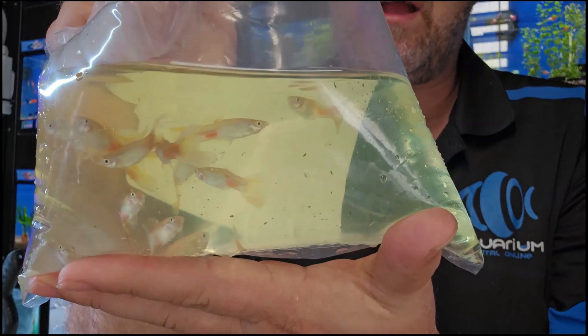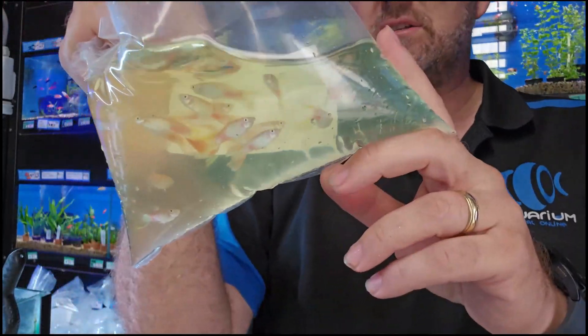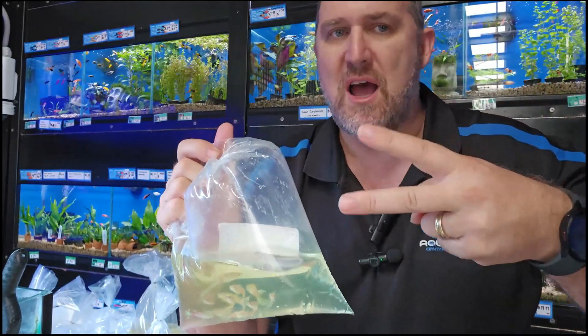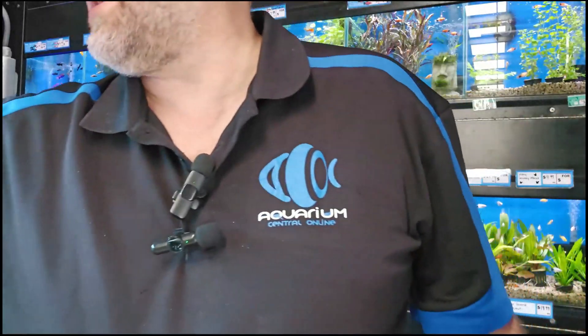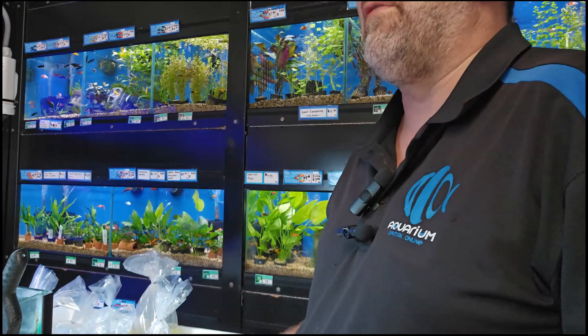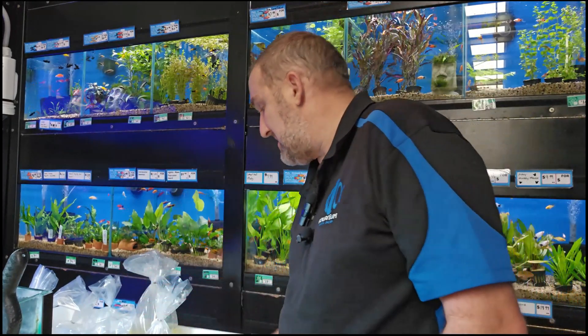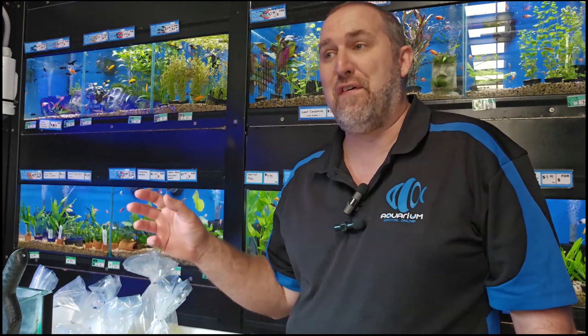More guppies — the calico lyretail guppy. Lots of red and yellow in this fella and it's got that twin tail on it. Lots of guppies here at Aquarium Central. Our newsletter mentioned 50 varieties and about 20 different types of pairs. We don't have them all online — often we sell out before we get them online. If you're local, come on down to the store.